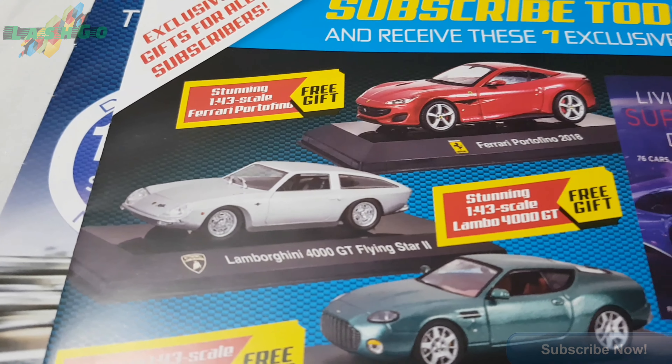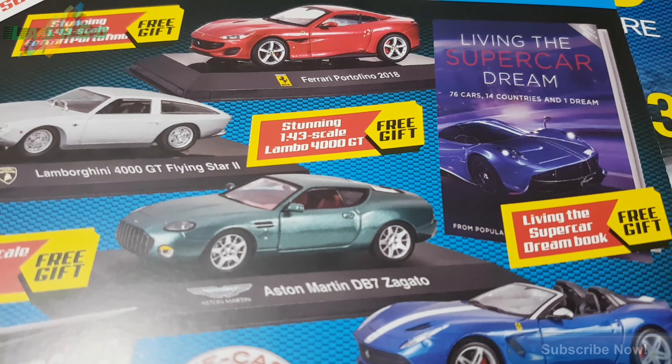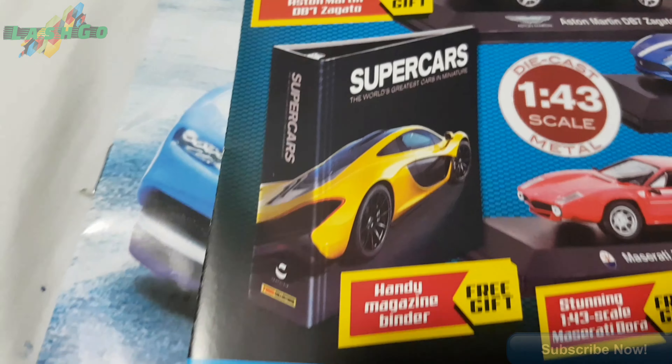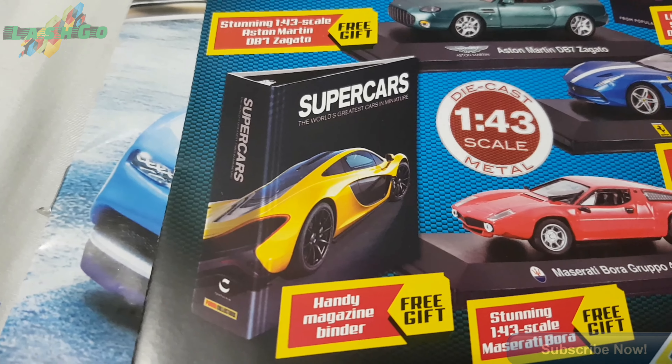So you get the car, you get a book with it, and a folder - possibly to put all the books in.